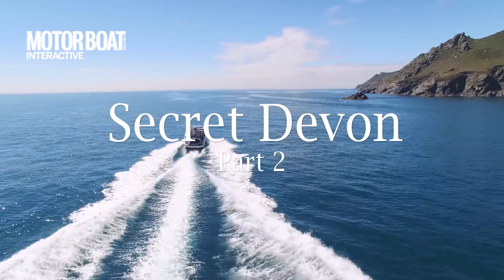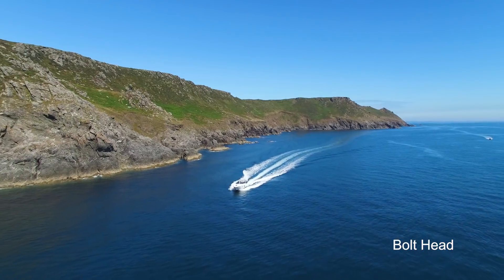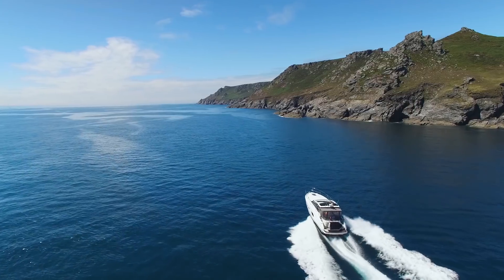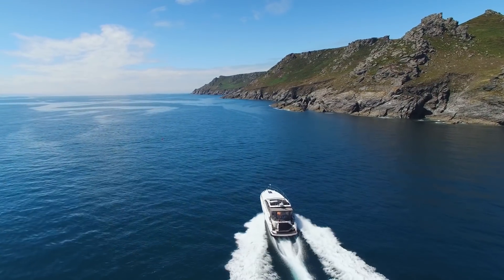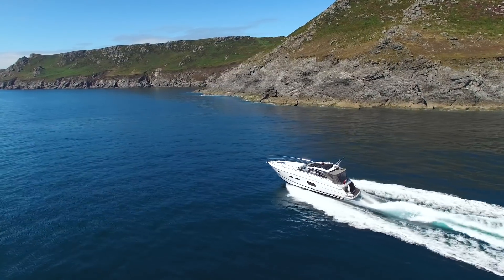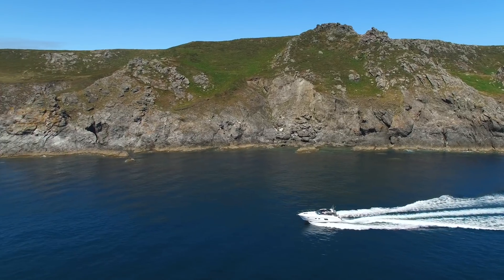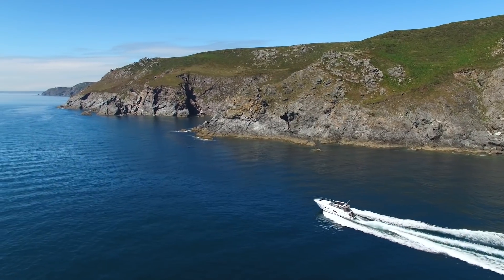The cliffs running west from Salcombe's Bolt Head are among South Devon's most spectacular. It's a dramatic coast of rocky pinnacles and green rolling meadows with barely a sign of human habitation — a seascape to rival anything I've seen on my travels. Beautiful on a day like today, but in unfriendly weather many a vessel has been wrecked along this coast.